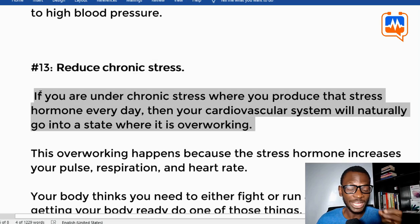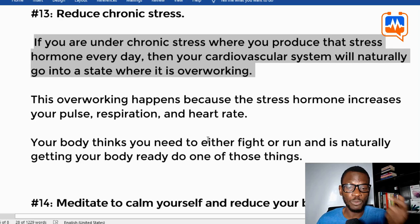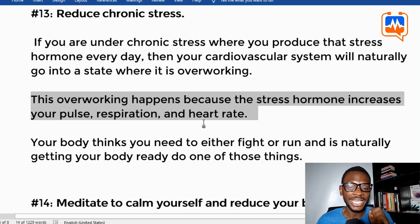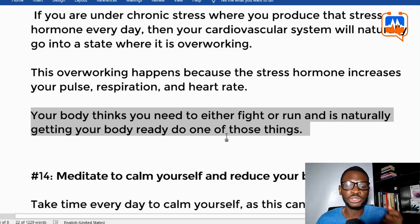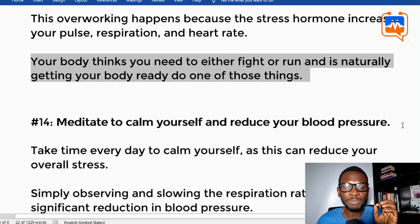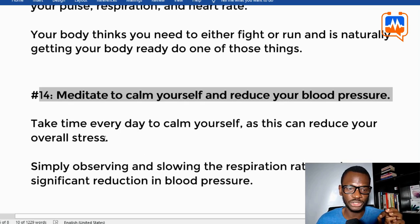Tip thirteen: reduce chronic stress. If you are under chronic stress, producing stress hormones like cortisol every day, your cardiovascular system will naturally go into a state where it is overworking. This happens because stress hormones increase your pulse, respiration, and heart rate — your body thinks you need to either fight or run. Learn to manage and reduce chronic stress.